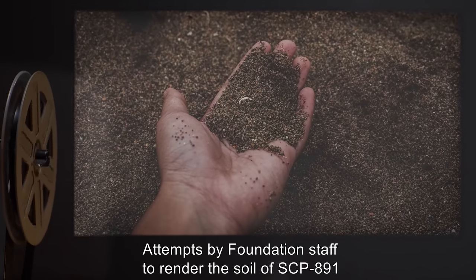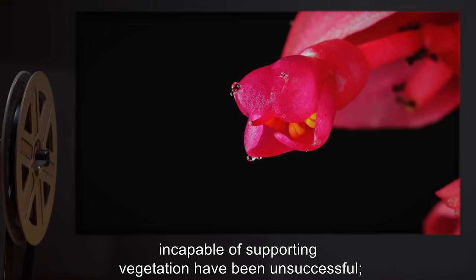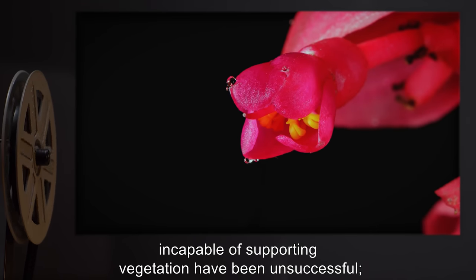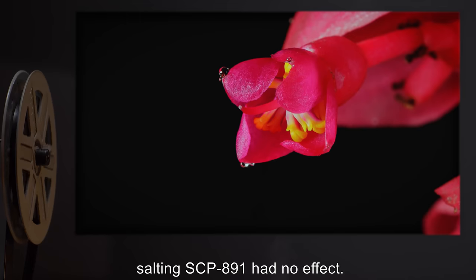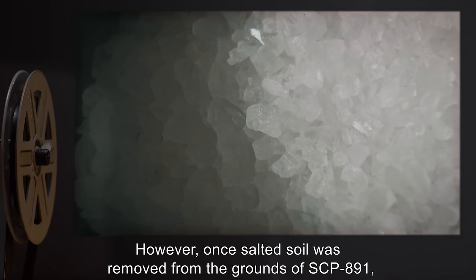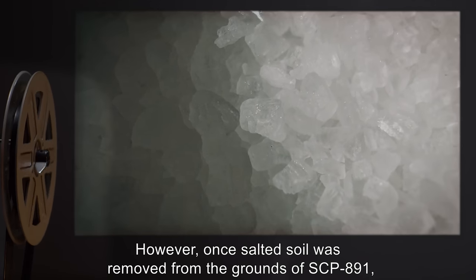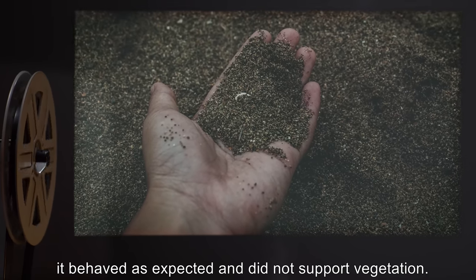Attempts by Foundation staff to render the soil of SCP-891 incapable of supporting vegetation have been unsuccessful. Salting SCP-891 had no effect. However, once salted soil was removed from the grounds of SCP-891, it behaved as expected and did not support vegetation.